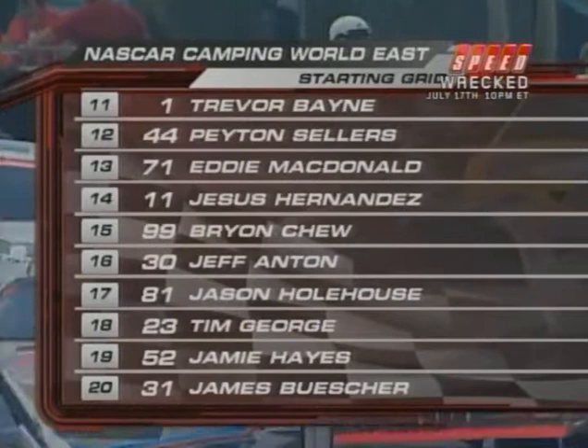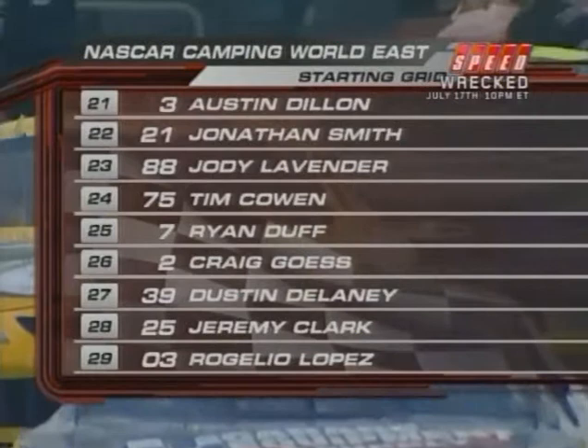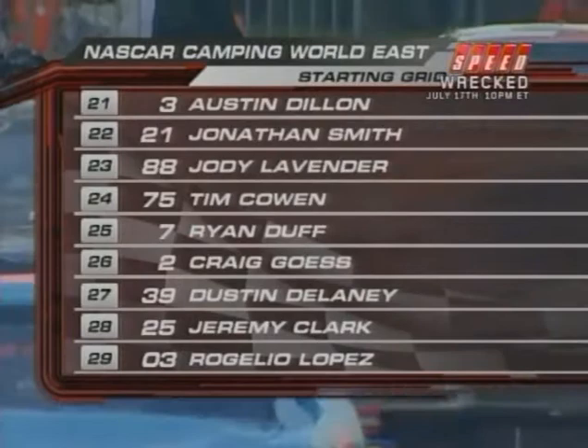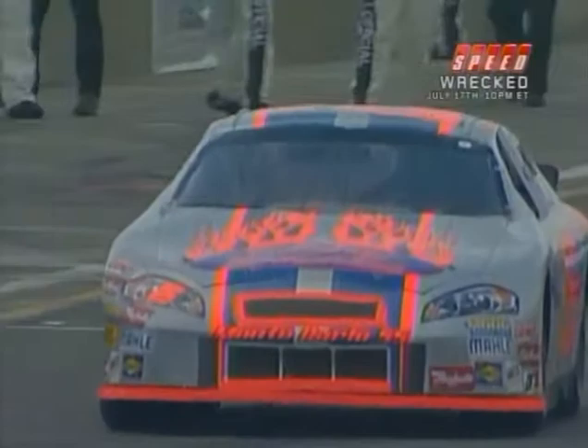We also have Steve Park, a former Winston Cup winner at Watkins Glen, starting in the top five. Back through the field, points leader Austin Dillon starts 21st — a long way to go from back there. For a guy like Austin, he's still figuring out the track. He did attend the Bondurant school and also stopped at BIR this week on the way here to get some practice, so Austin is not completely in the dark.